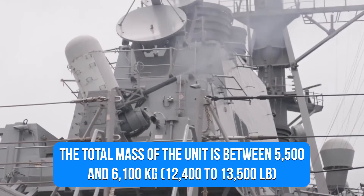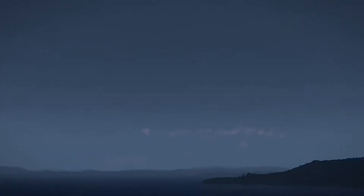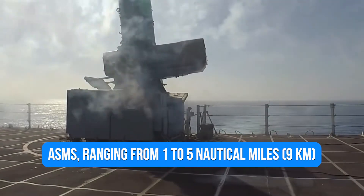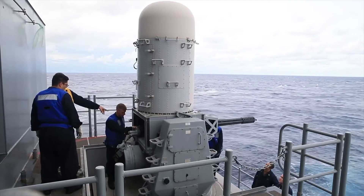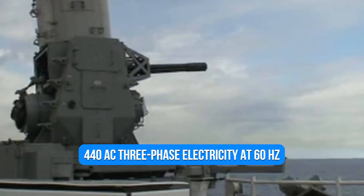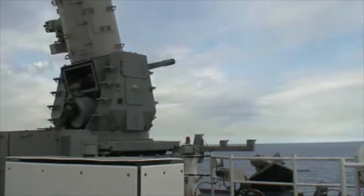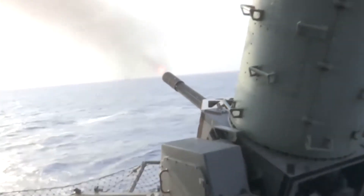The total mass of the unit is between 5,500 and 6,100 kilograms. The CIWS is meant to defend against anti-ship missiles as the last line of defense. Due to design restrictions, its effective range is quite limited compared to modern anti-ship missiles, ranging from 1 to 5 nautical miles. The technology requires very little input from the ship, allowing it to work even if the ship is damaged. Only 440V AC three-phase electricity at 60Hz and water for electronics cooling are required for functioning, along with inputs for compass heading and 115V AC for full operation.